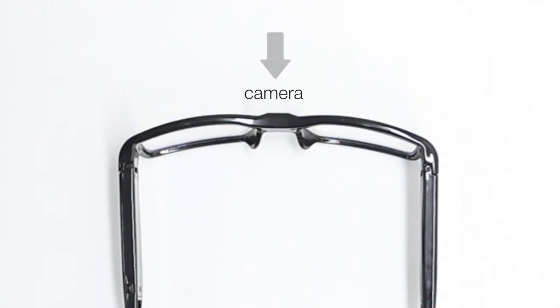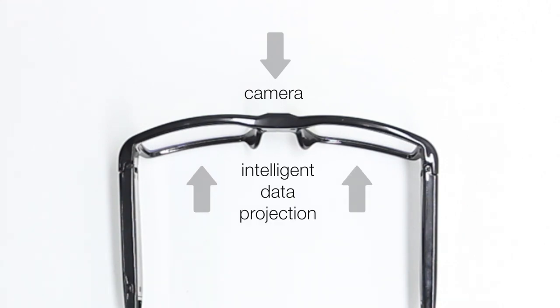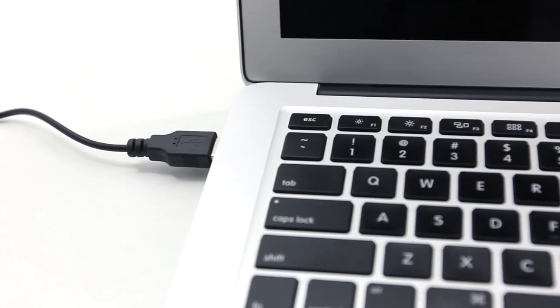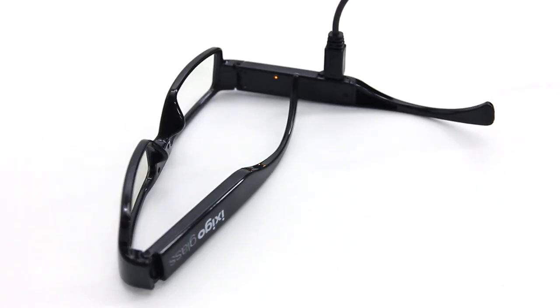What drives us at Ixigo is the passion to create products that are simple to use, and what could be simpler than a pair of glasses. The first thing you note is the center camera which captures your view and projects intelligent data on the glasses. Ixigo glass comes pre-installed with an onboard operating system which we custom built for this interface. You can charge this by a standard USB cable and the battery lasts for almost a week.